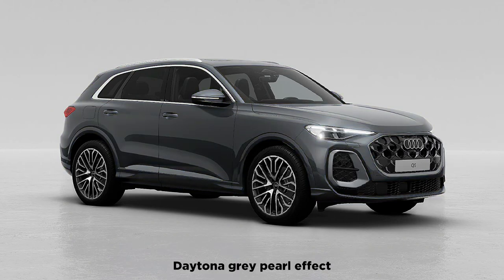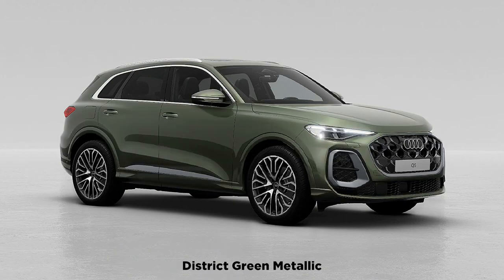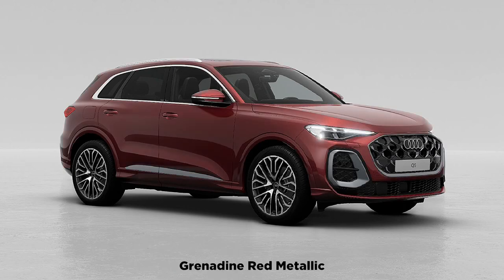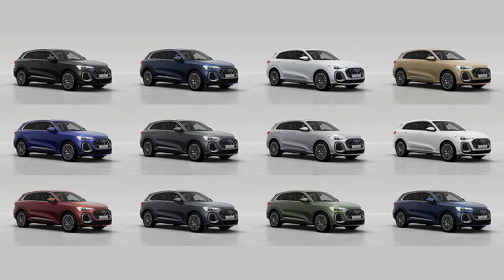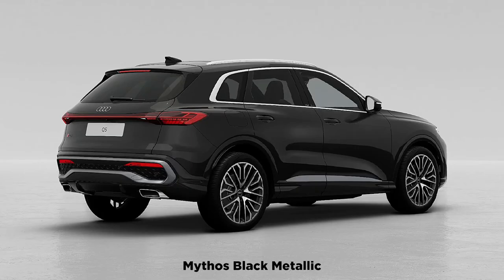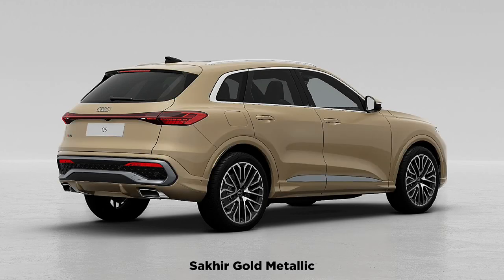A thin strip of LEDs acts as a sort of eyebrow over the LED headlights. From the side, there's subtle sculpturing through the door panels, and a black piece of trim toward the base of the doors that disguises some of the visual mass of the Q5's profile. The Q5 will come standard with 18-inch wheels, with 19s and 20s optional, wrapped with all-season rubber. The SQ5 starts with 20s and offers 21s with all-seasons or more aggressive summer performance tires.